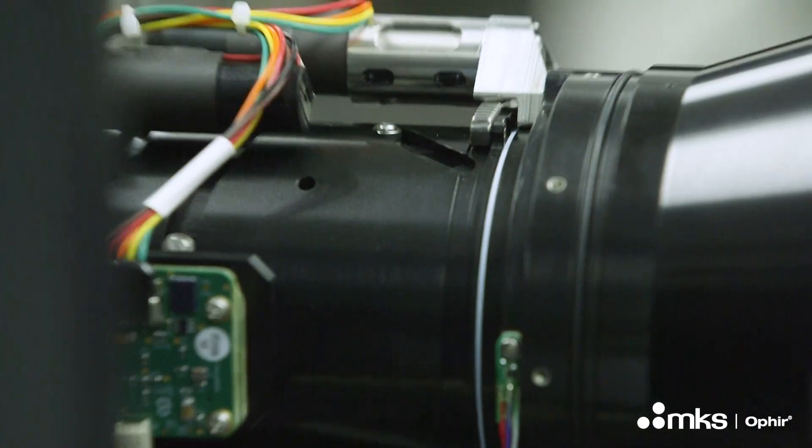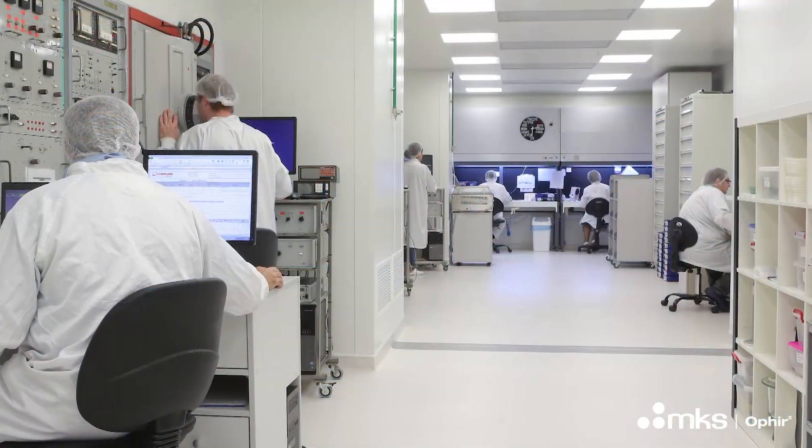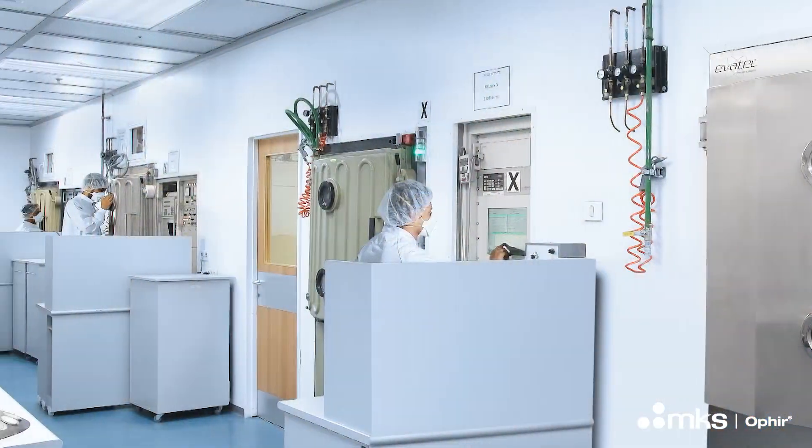We have tried to film a short virtual tour for you, which will give you a feel or a sense of our products and our production processes. My name is Hanan, I'm the operations director here at Ophir.